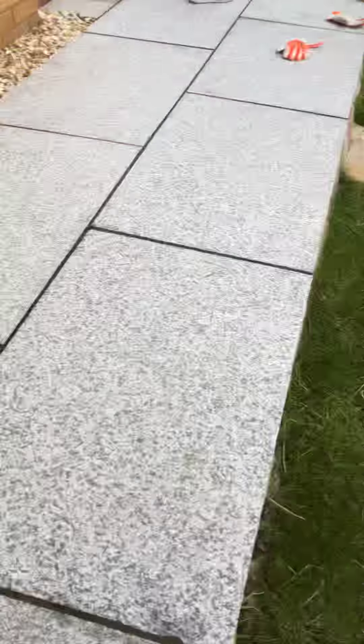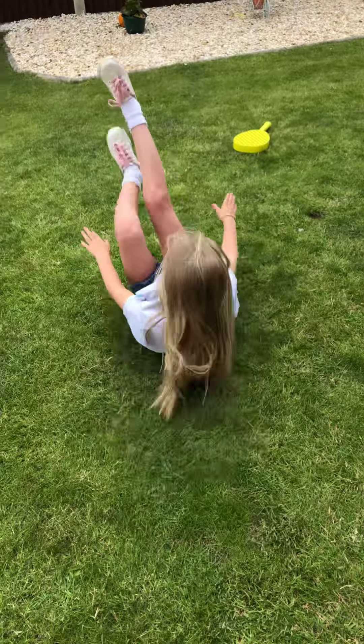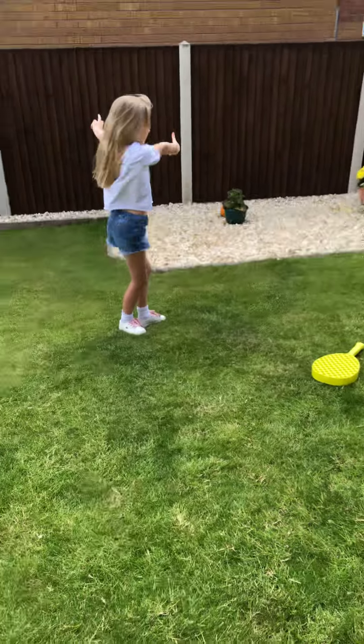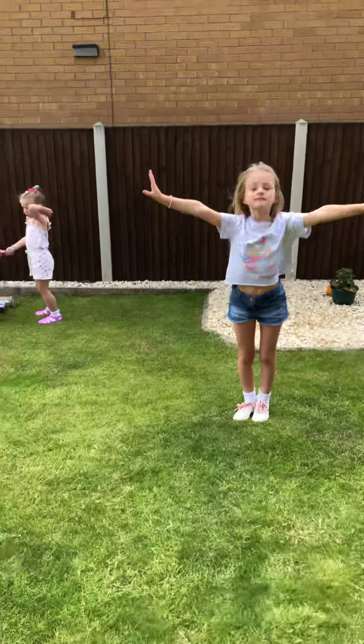Amelia, you're the last and final dancer of the video. Good, good, good.